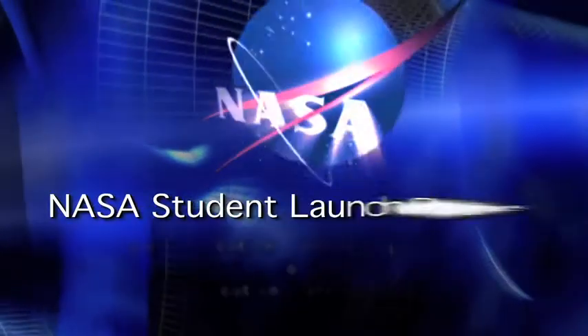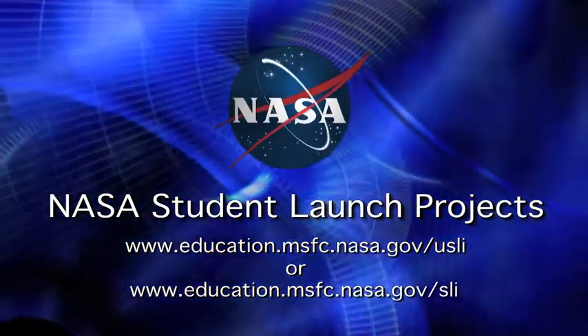For more information on NASA student launch projects, including how to qualify, visit us on the web.